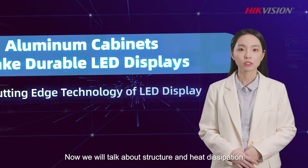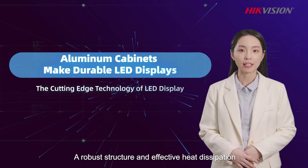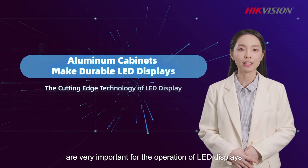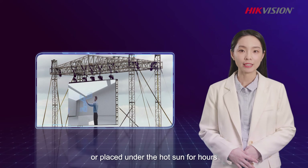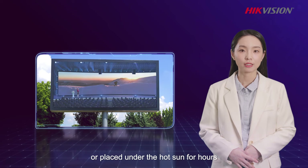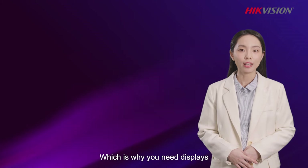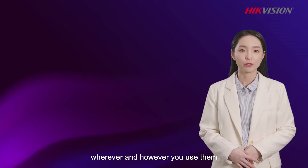now we will talk about structure and heat dissipation. A robust structure and effective heat dissipation are very important for the operation of LED displays. LED displays often have a hard life — many are moved frequently, used at stores on rails or placed under hot signs for hours, testing their resilience to the limit, which is why you need displays that can stand up to the stress and strength of daily work, whenever and however you use them.